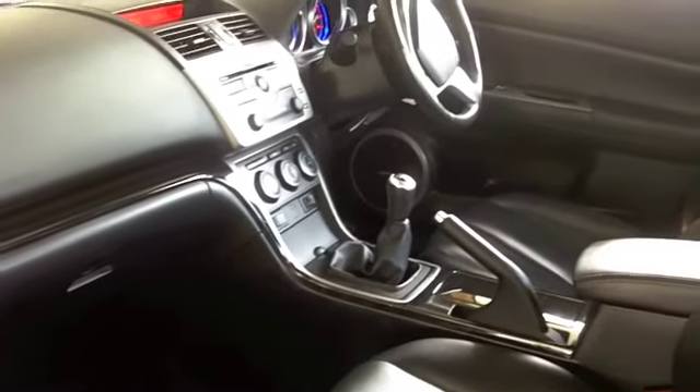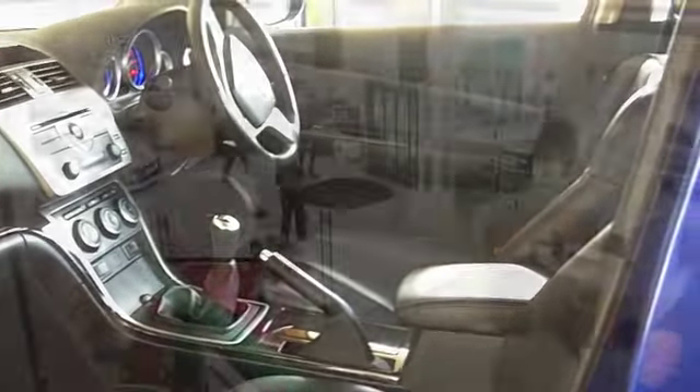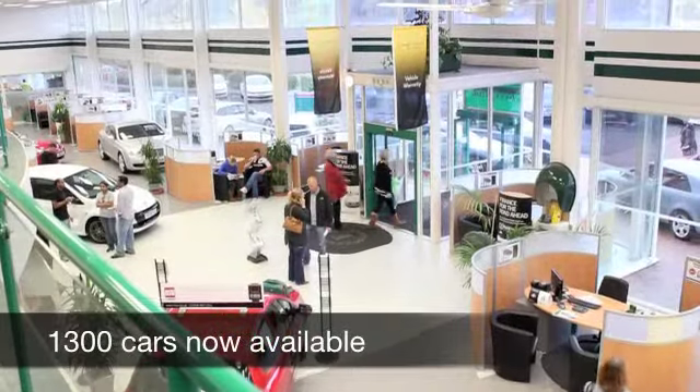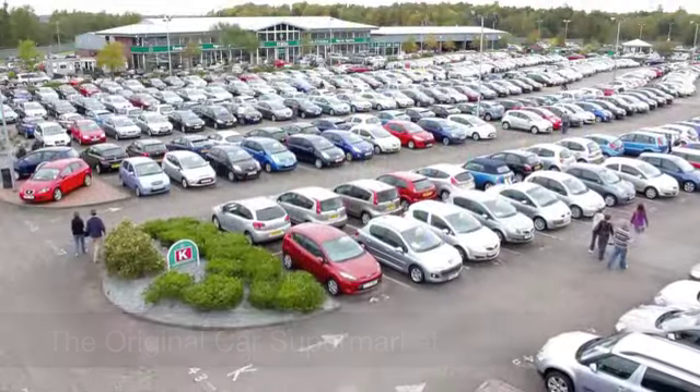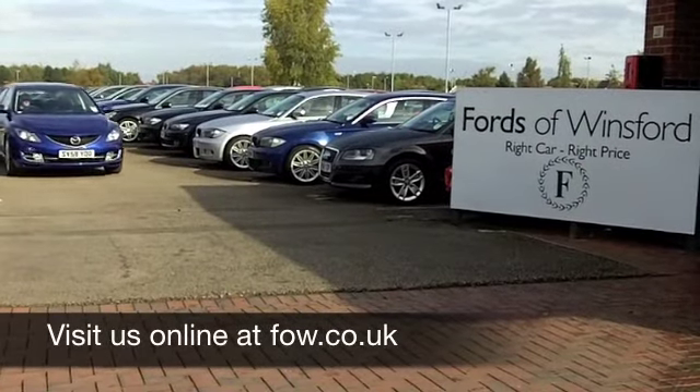If you'd like to part exchange your existing car or if you need finance, no problem. Come and have a test drive with no obligation and discover this great car for yourself. At Fords of Winsford.